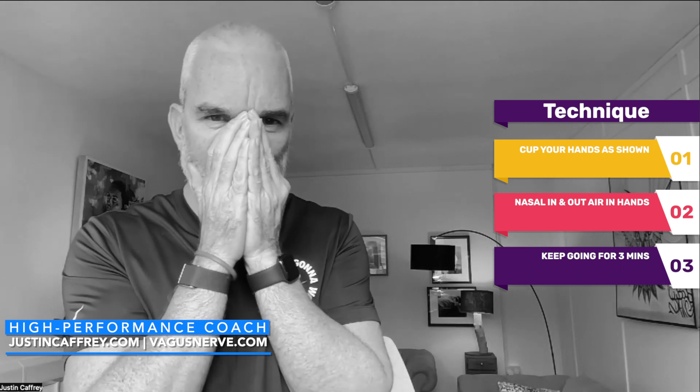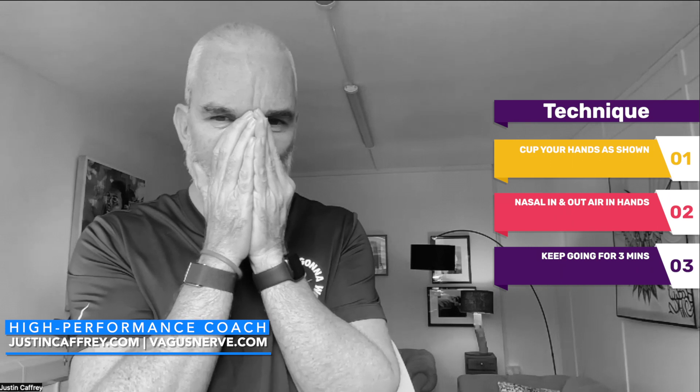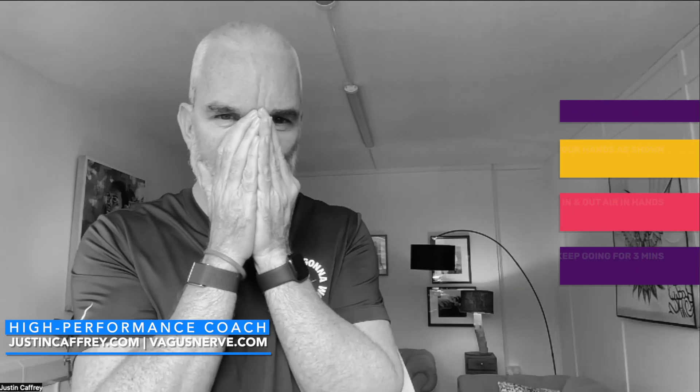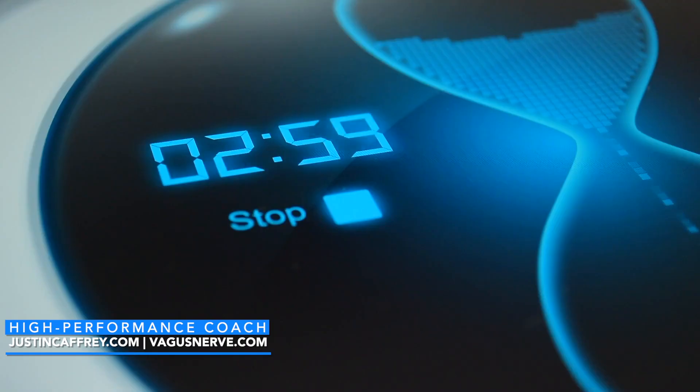Once you're breathing in through your nose, out through your nose — if you're coming close to a panic attack or you're in a panic attack, set a timer for three minutes and continue to breathe like this. As you're breathing in through your nose and out through your nose, imagine there's a piece of tissue paper in front of the nose. You want to breathe so softly that you do not move the tissue paper. Each time you're inhaling, try and reduce the amount of air that you feel you need to take in. Continue this practice for three minutes.